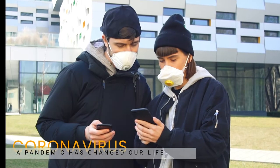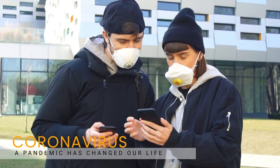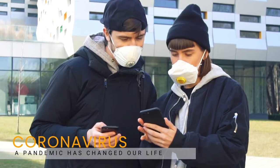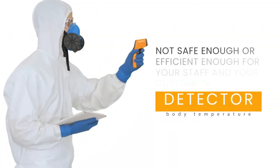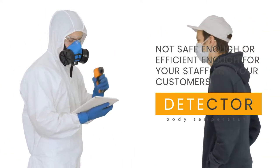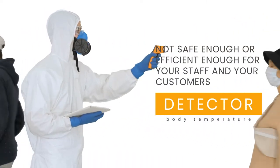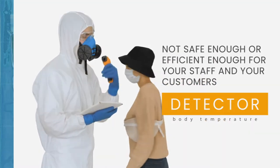The coronavirus pandemic has changed our way of living. How can you stay safe as you try to get back to business as usual? Should you have dedicated employees at entrances to measure the temperature of customers? As some airports, factories and office buildings with high volumes of foot traffic have tried, this method is not safe enough or efficient enough for your staff and your customers.